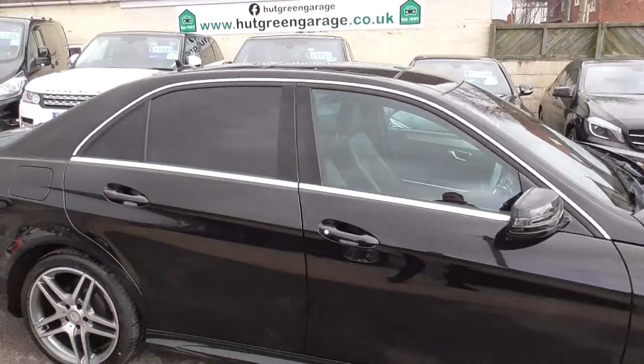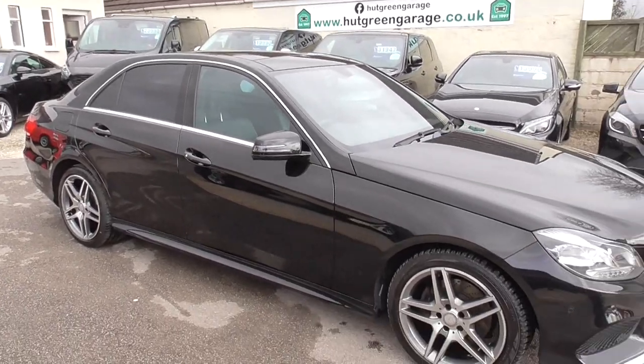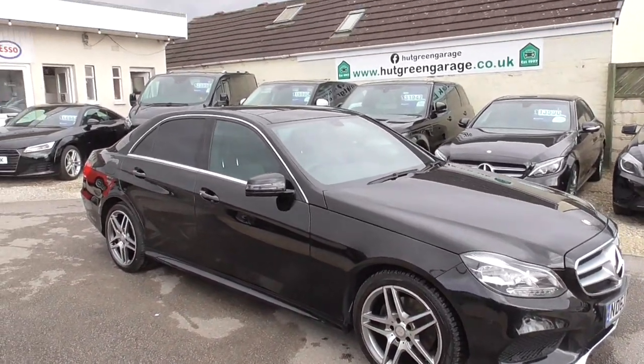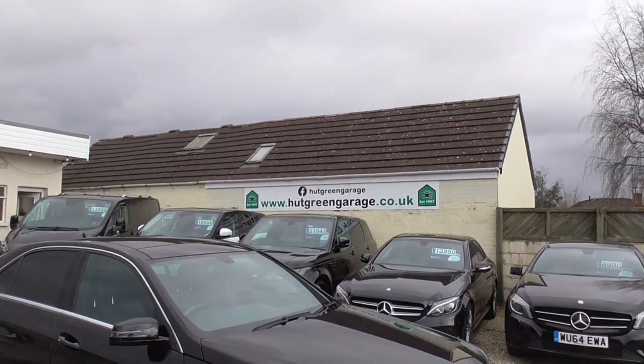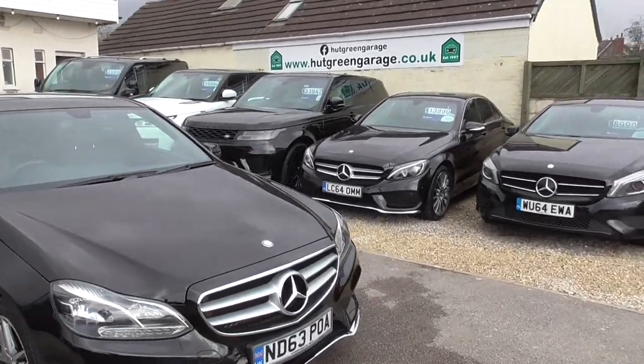So if you're interested, please give us a call — the number is 01977 661055. My name's Glen, or you might get through to Trish or Ian; either one of us will be happy to help you. If you want to have a look at our website, hutgreengarage.co.uk, you'll find this and the rest of our cars advertised on there.